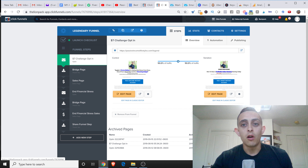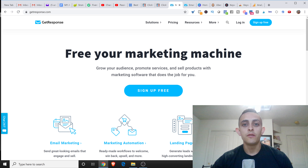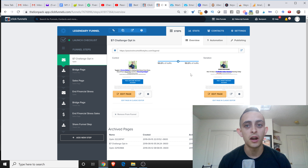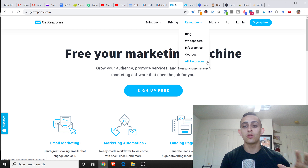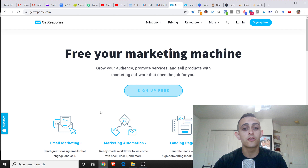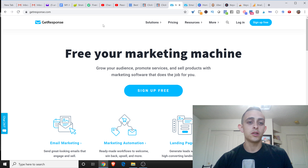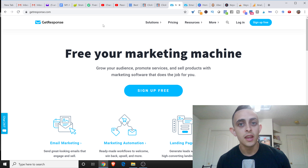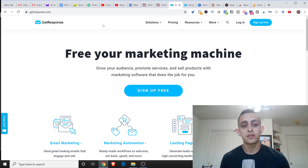Number three is email marketing. With ClickFunnels, people enter their email — but where are those emails stored? You need an email autoresponder. What an email autoresponder does is store all your emails in the software. GetResponse is free for 30 days to get started. As a bonus, if you need emails to start sending, I have 180 emails that you can use for free. Go to my Facebook group linked in the description and you can get them there — that's a bonus just for signing up for GetResponse.